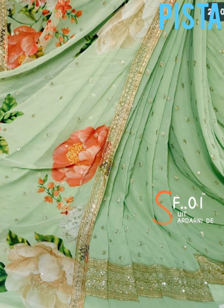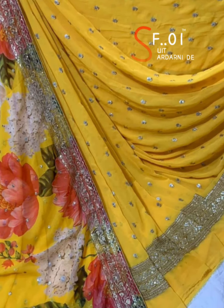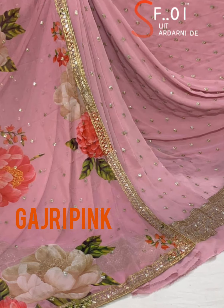This is a second design. I have added shirt, bottom, and dupatta, but its price is only 1,100. This is a model — shirt, bottom, and dupatta.